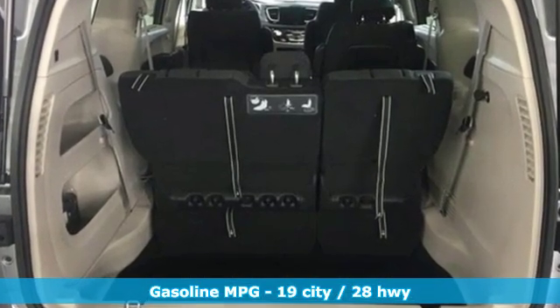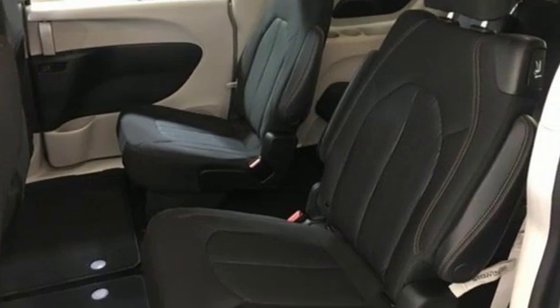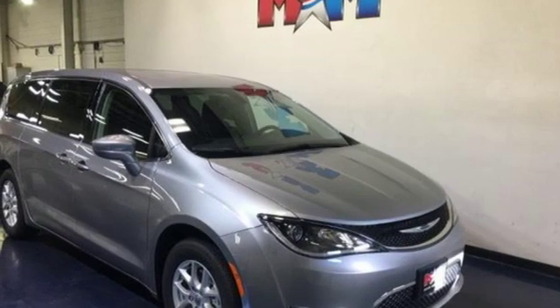Power heated mirrors, dual-zone climate control, integrated navigation system with voice activation, rear parking sensors, streaming audio, doors and push-button start proximity key.